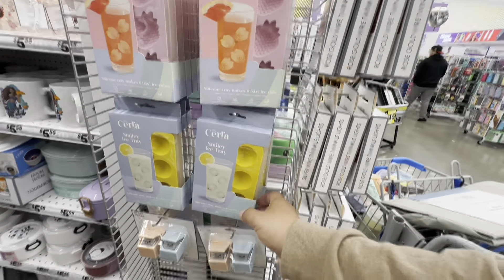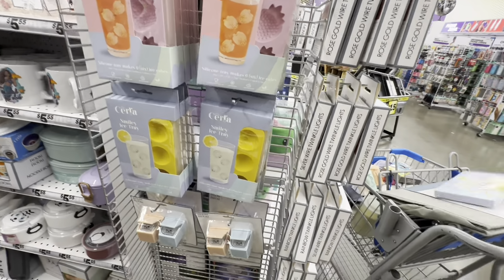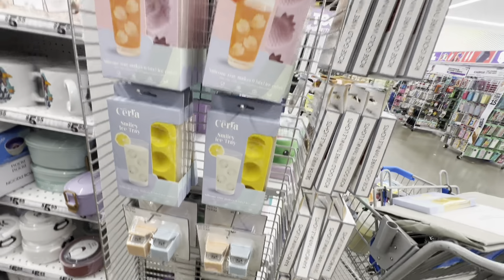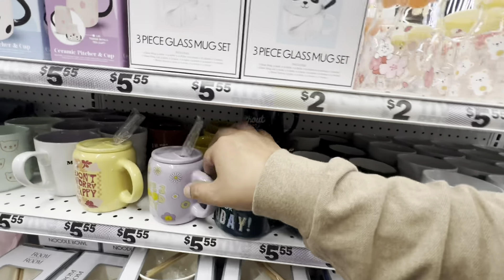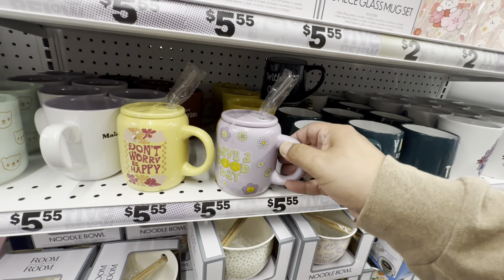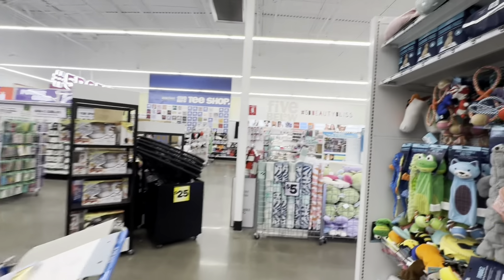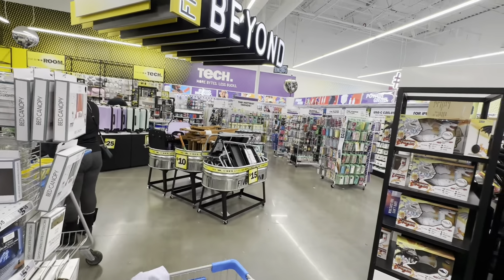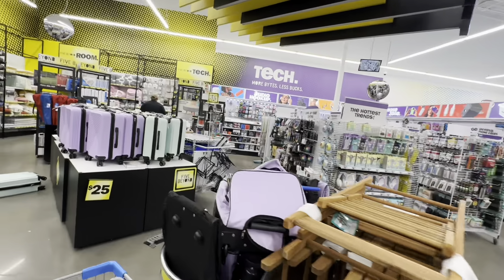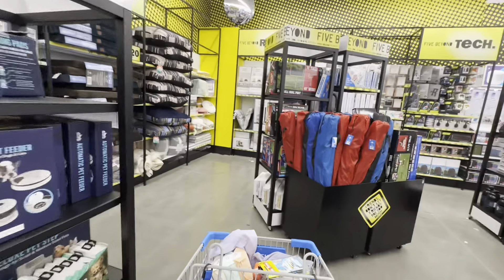Thank you to my friend for pointing these out — look at these strawberry ice trays, these are $5.55. They also have smiley face ones — we need one of those! And one of these little kitty pop-up hooks — too cute. The other thing I almost missed: mugs with a lid and a straw — $5.55! This one says 'Have a Good Day' and this one says 'Don't Worry Be Happy.' So much cute stuff.